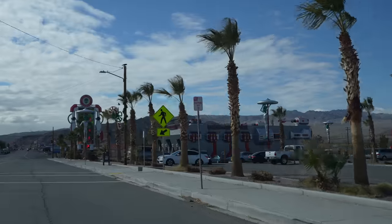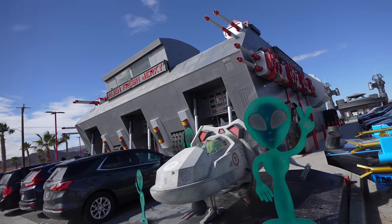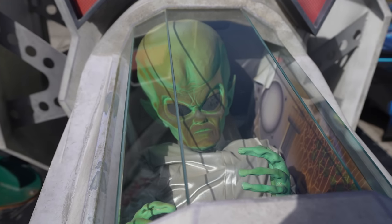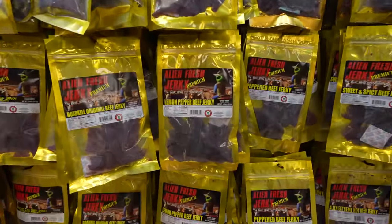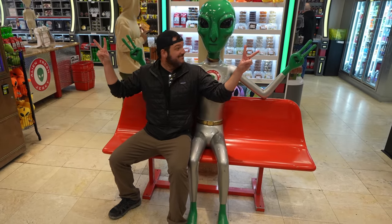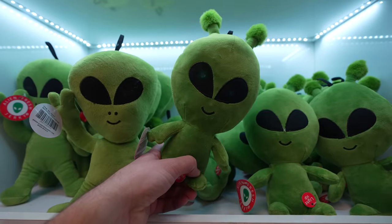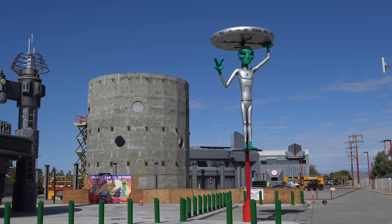Eventually we made it to the town of Baker and our first stop at Alien Jerky. I love this store — so many cool things to see on the outside with the alien spaceships and cars, plus the inside has all sorts of things to see as well. It may feel like a gimmick but I honestly love the jerky here and I always pick some up. This store has been here since 2002, started as a 500-square-foot location and is now over 4,000 square feet. They're also working on building an alien-themed hotel in the back — I can't wait.